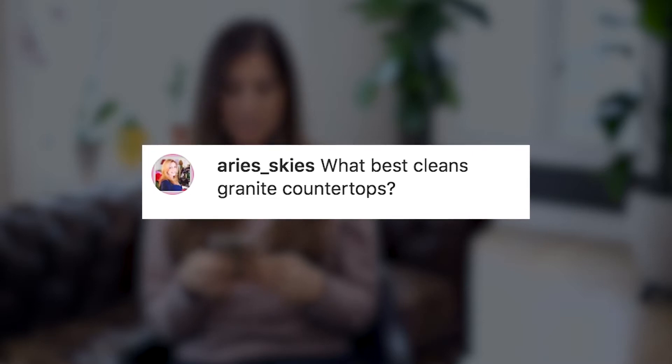Aries_Skies asks: what best cleans granite countertops? Simple question, simple answer. You can buy a specialty granite or natural stone cleaner. You can also make your own — I've got a DIY recipe linked down below for you.